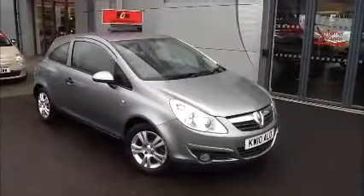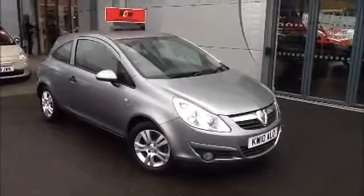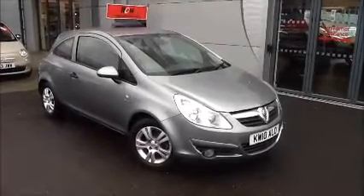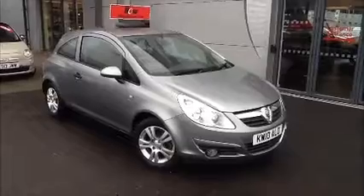Welcome to Now Approved. Here today we have a Vauxhall Corsa manual that comes in silver. This car has a warranty mileage of 38,004. This Corsa has insurance group 26 and has a CO2 of 124.